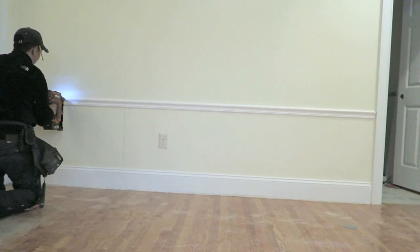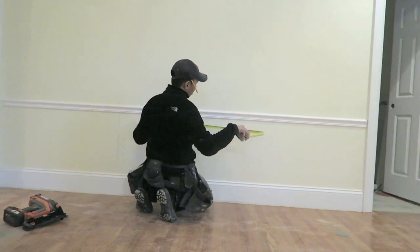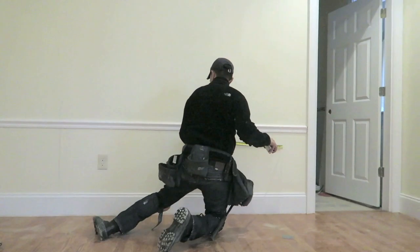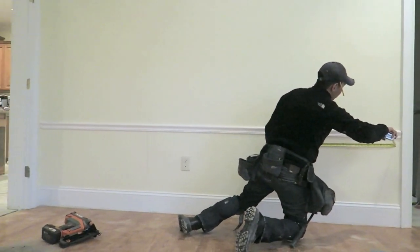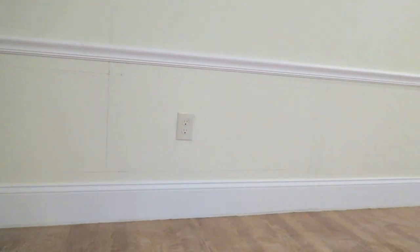We wanted something that matches the rest of the house and the first floor more, so we decided to go with the medium size. Both Chris and I really love this French Parisian kind of look, and we decided we're going to do this for the whole house, but each room will have its own personality.